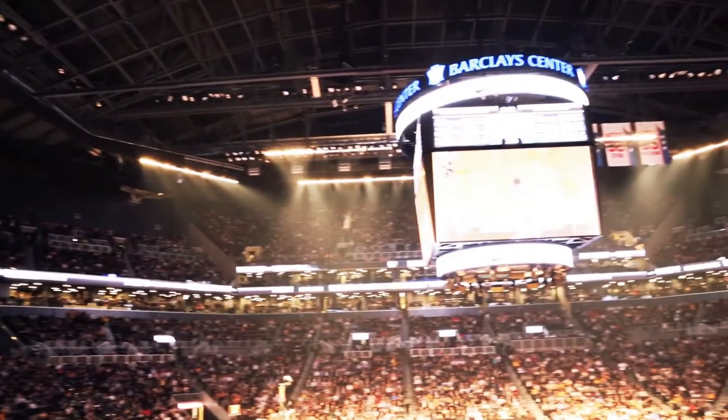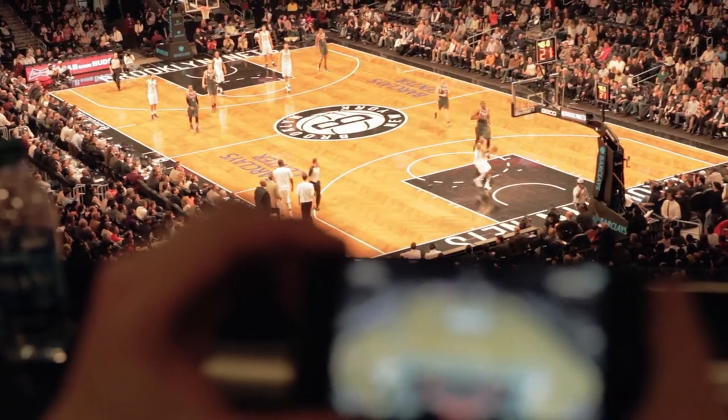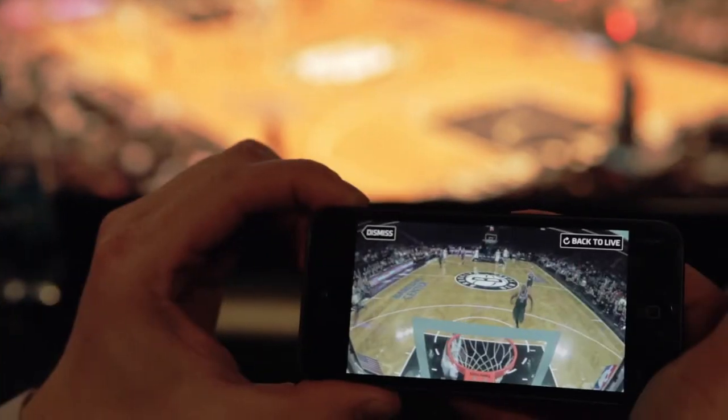Sports and entertainment properties can now deliver a more mobile, immersive, and personalized sports and entertainment experience with Stadium Vision Mobile. We believe that's the new frontier of the fan experience.